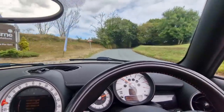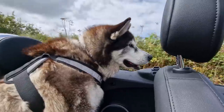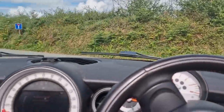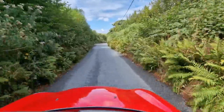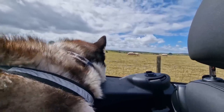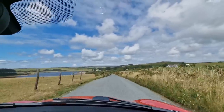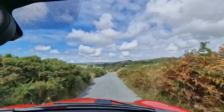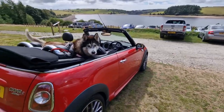I thought I'd pop over to Sibleyback Lake today and just see how bad this drought is here. This is Sibleyback water park and I haven't been here for a few months, so I just thought I'd come and have a look and see how empty the reservoir actually is now. It's quite empty, isn't it?